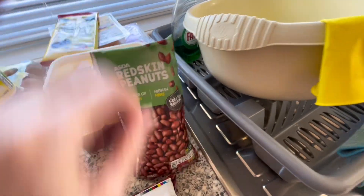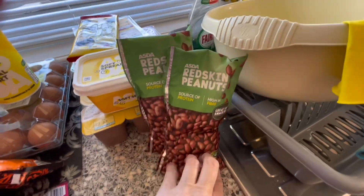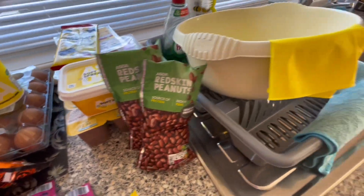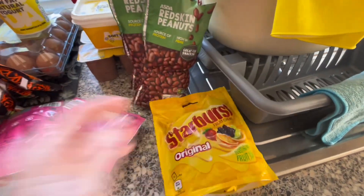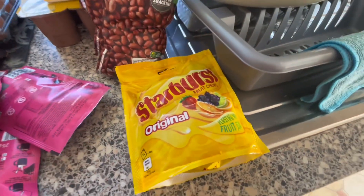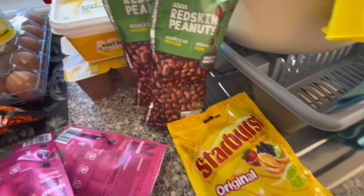The red skin peanuts — I like these, and the Asda ones are good. A bag of Starburst — or Opal Fruits as I used to call them. All these new names, well, not new names — they've been around about 20 years now I suppose.